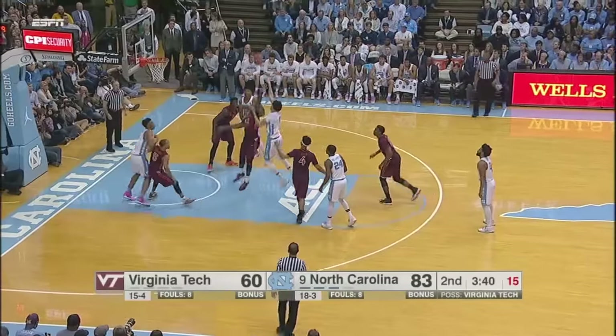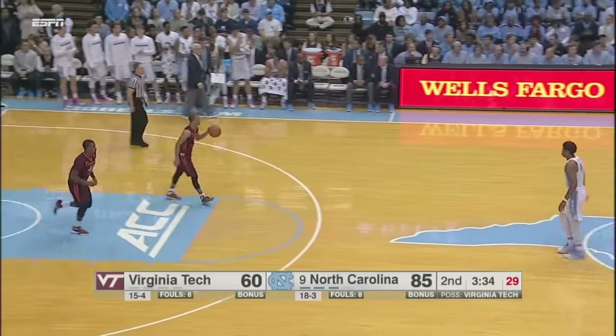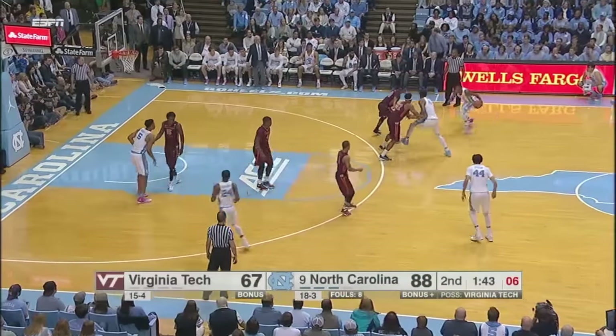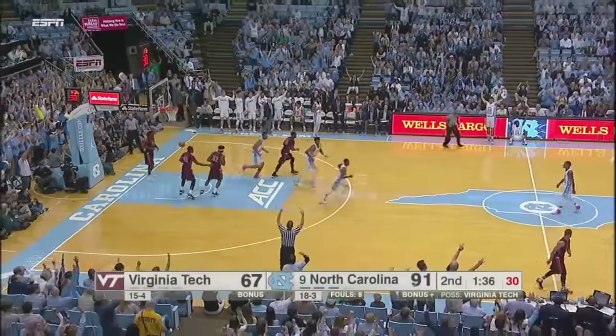16 on the shot clock for Jackson. Floater in the lane, uses the window for two. I don't know if he meant to — I think he did. Shot clock down to eight as Seventh Woods will set it up, deep on the right sideline. Gets a screen from Hicks to get to the top. Woods over to Jackson — a deep three. Holy smokes.